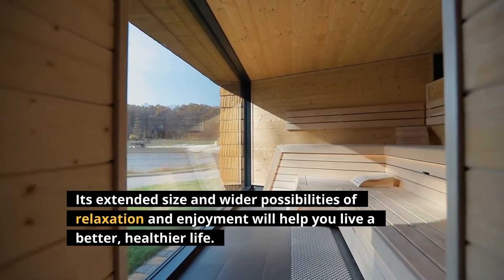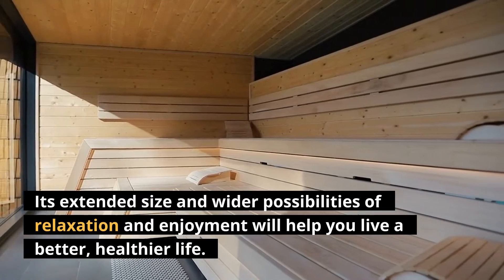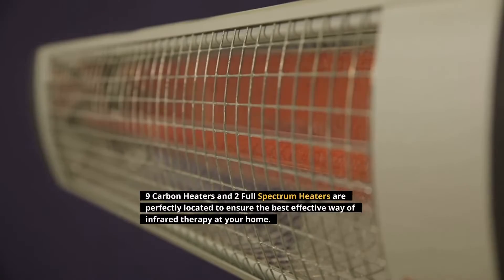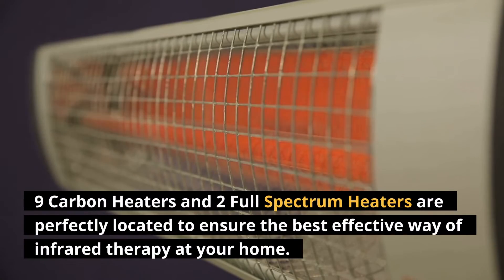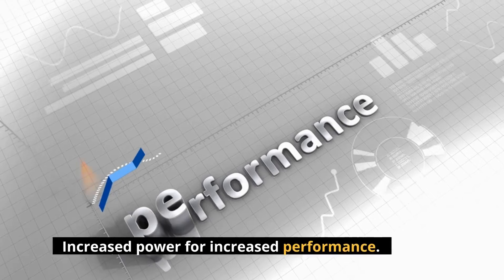Its extended size and wider possibilities of relaxation and enjoyment will help you live a better, healthier life. Nine carbon heaters and two full-spectrum heaters are perfectly located to ensure the best effective way of infrared therapy at your home. Increased power for increased performance.